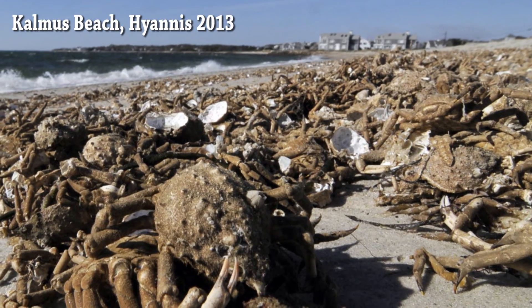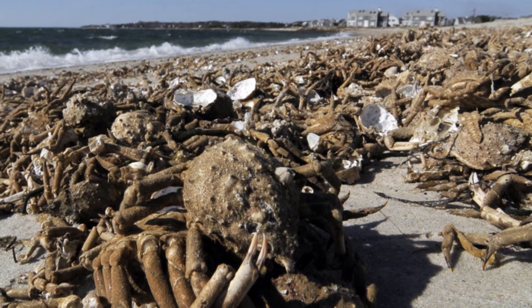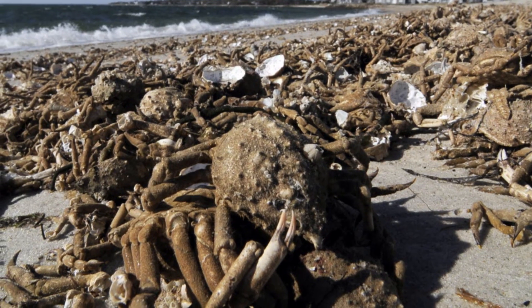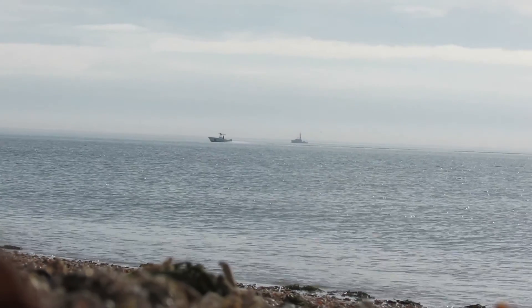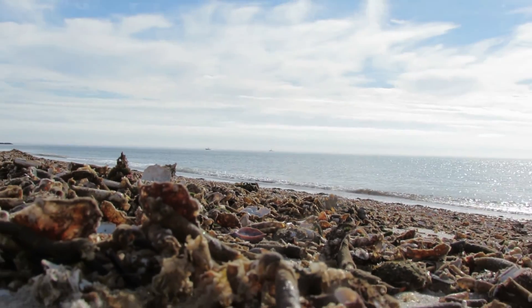We believe the same thing happened near Kalmus Beach in Hyannis last year, and found out then that spider crabs can molt simultaneously in big bunches as a strategy to help their population survive. While this seems a naturally occurring situation, it also seems rare to see this much molting evidence in one place.